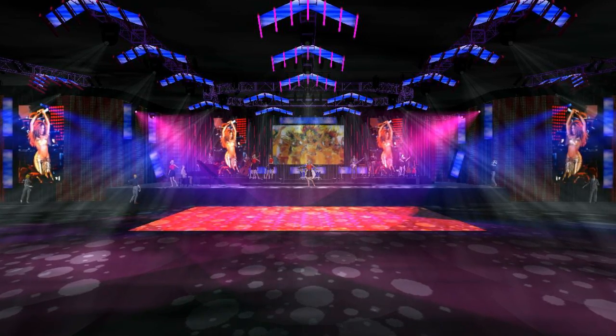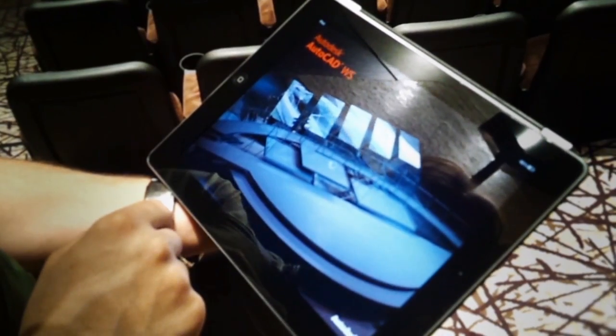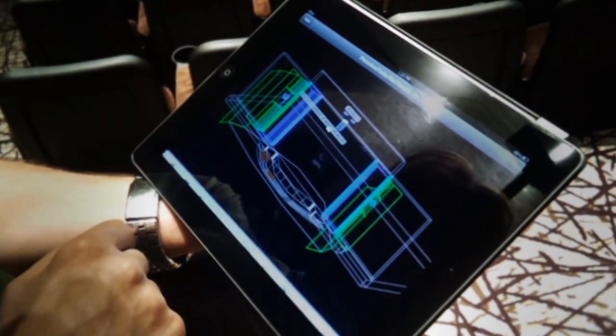We also use Sketchbook if we have an outdoor event and we want to quickly lay out the space with the client, and then we'll have AutoCAD WS that we sync with the cloud so I can show the client.